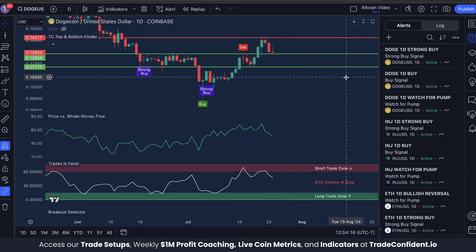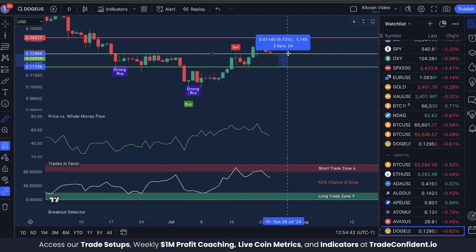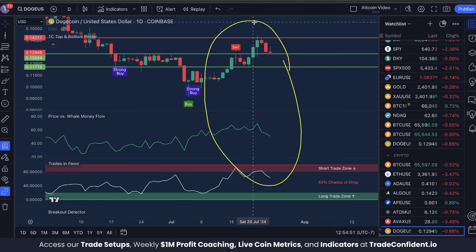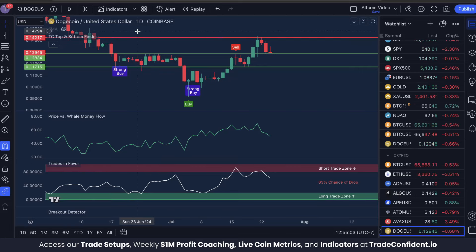From our structure support, if we get that bullish trifecta, the next target we're looking at is our current support at 12.834 cents. From the 11.7 cent mark up to the 12.8 cent mark is a 9% move up. You do not want to miss out on this trade. Set up these indicators — the TC top and bottom finder, price versus whale money flow, and trades in favor — on your charts, and set those alerts so you don't miss any moves in Dogecoin.